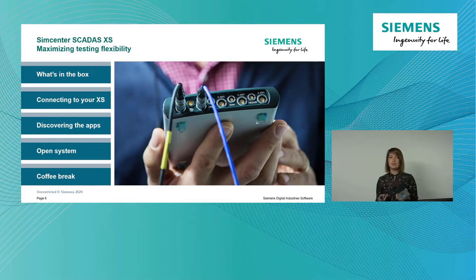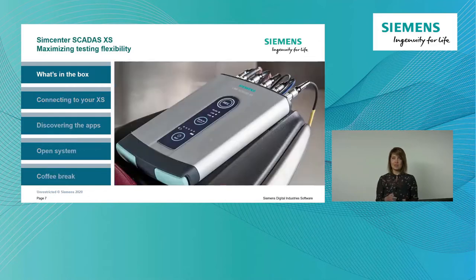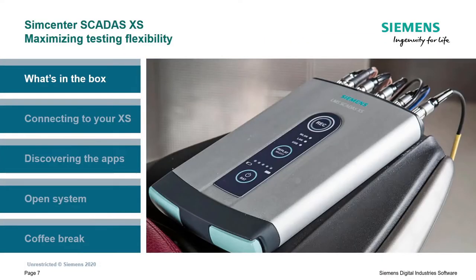We will talk about a few things today: first, the SCADAS XS and what is in the box, but also how you can connect to your XS, what kind of apps are available to make your life easier and make you more efficient in the field, why it is an open system, and finally we'll finish with a coffee break - you'll see more about that at the end. So let's start with what's in the box.